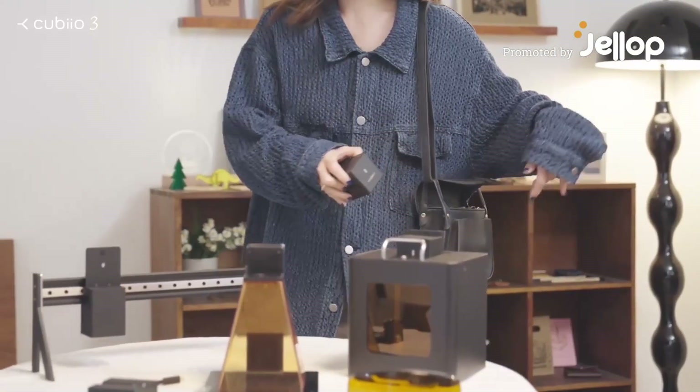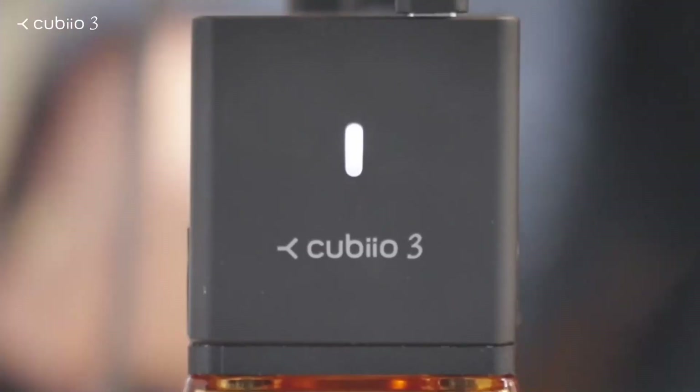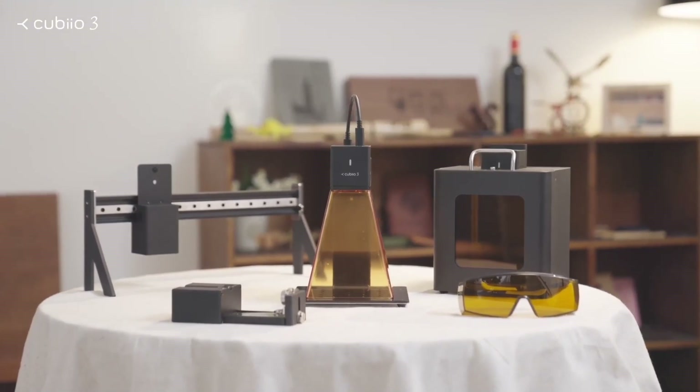QBO3, the most compact laser engraver. Light and portable, easy and safe.